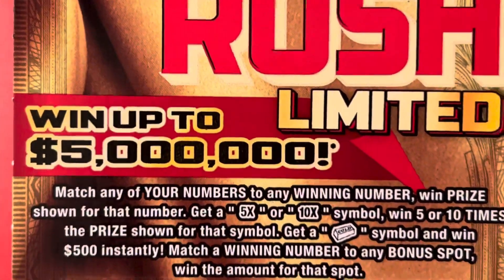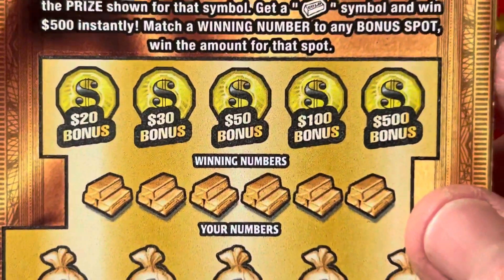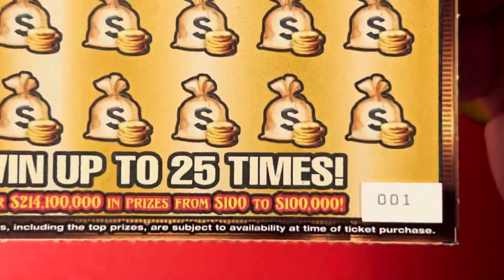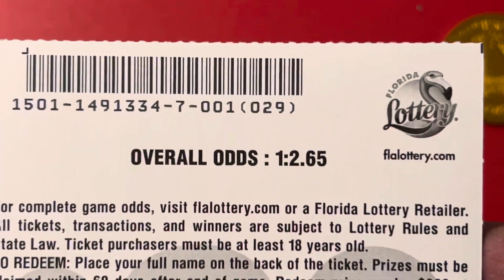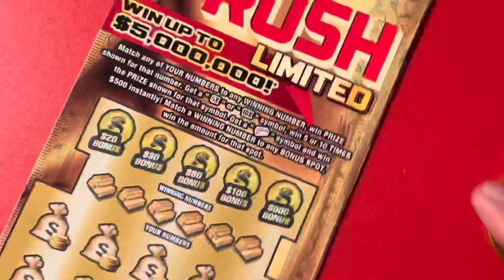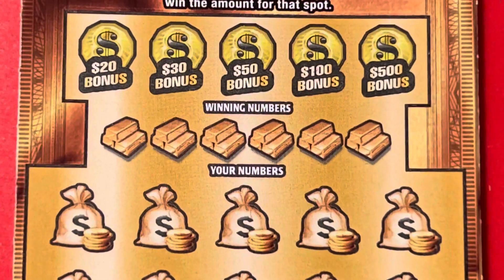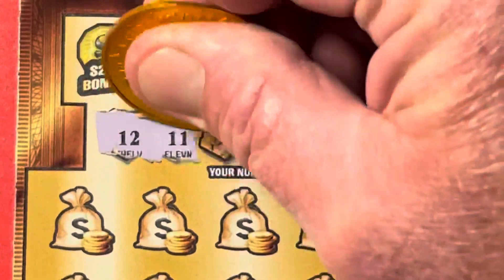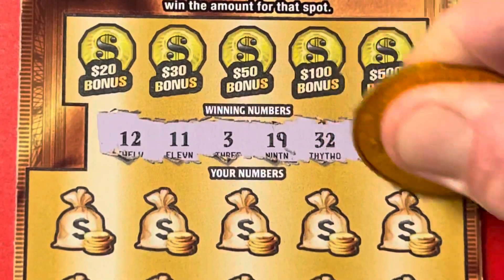We got a shot at $5 million. There are the three symbols — that gold bar is worth $500. Five bonus opportunities, and we got ticket number one for our pleasure. Odds of me posting this video today is 1 in 2.65. So let's reveal the winning numbers. What do we got? 12, 11, 3, 19, 32, and a 25.